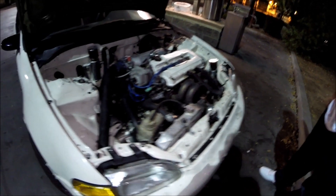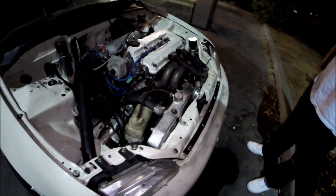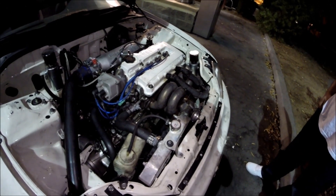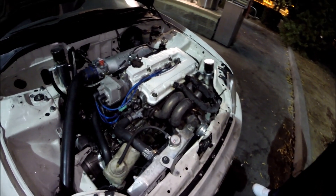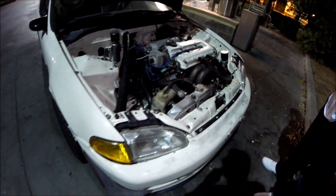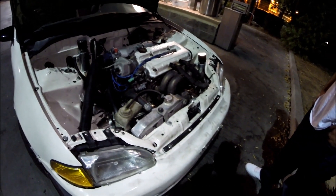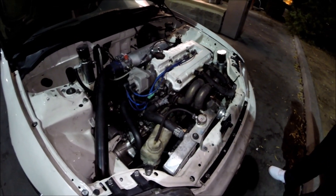Did you run it at the track? I did, but I was worried about my differential. I ran a 12.8 and I was trying to preload at the same time — first time trying to preload. Did you run slicks or street tires? Slicks. Your car looks fast man. I was hoping for a better time but it is what it is. Stock axles right now.